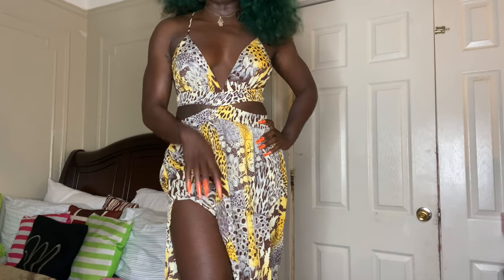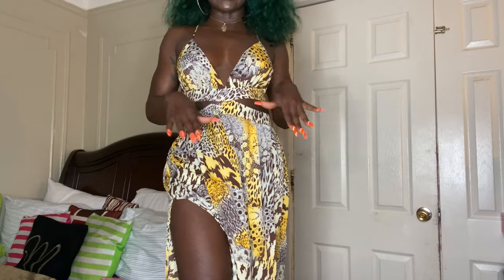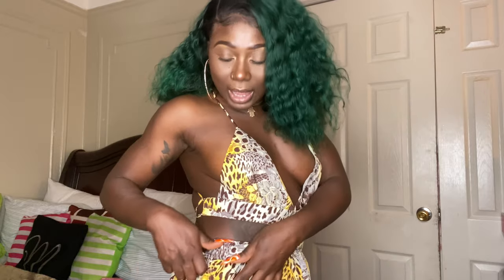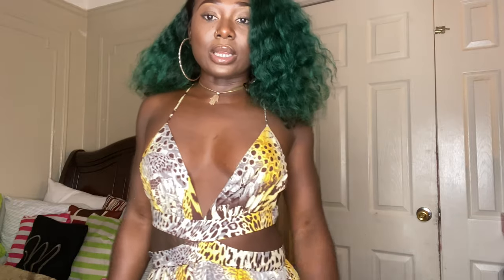This dress can do no wrong in my eyes. It's really cute, guys — let me know down below how you feel about this specific dress. I freaking love it. It's really sexy. I do have a zipper right on the side here. I tried to zip it all the way up but I don't have anybody to help me, so I'm definitely leaving it like that. You could do no wrong with this dress.